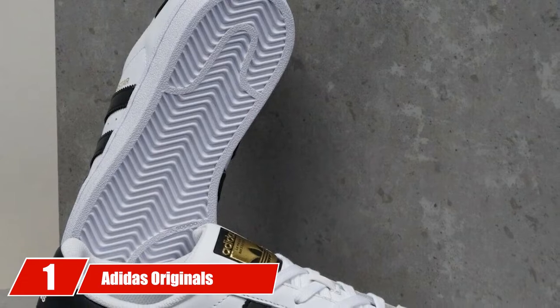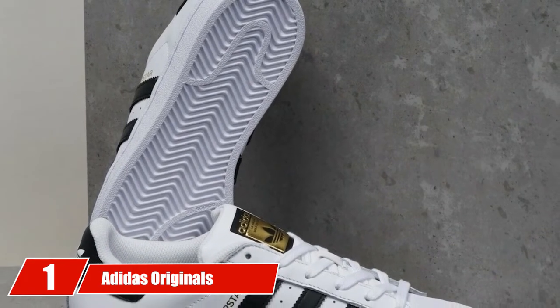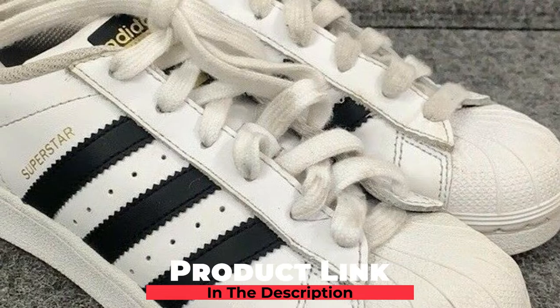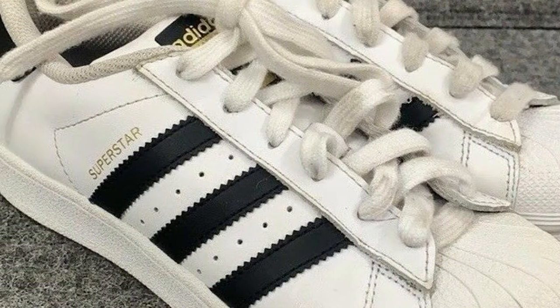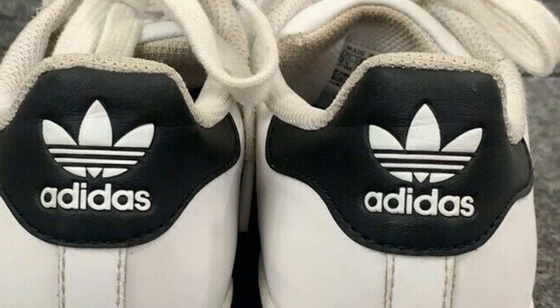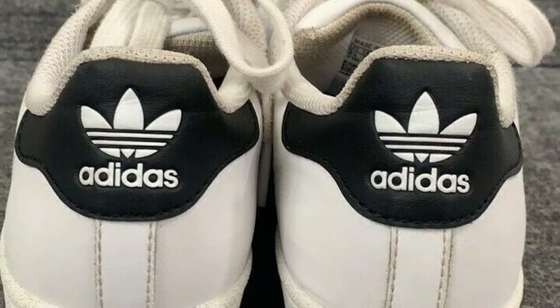At the first position of our list, we have the Adidas Originals Unisex Child Superstar Running Shoe. Speaking of youth, you have to consider teenagers and kids who are into basketball. A rubber cup sole with herringbone pattern ensures that the wearer enjoys the best traction on all types of surfaces. This herringbone style pattern is one of the two main reasons why this is a sneaker for good traction.